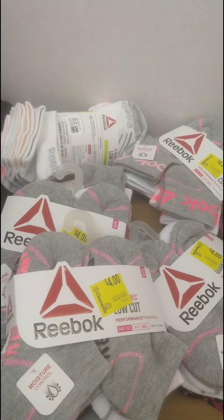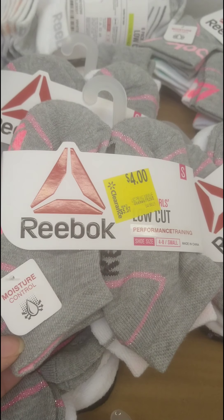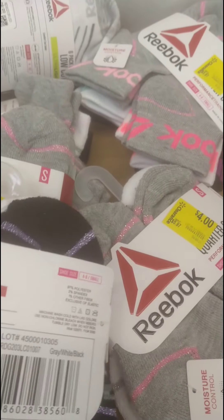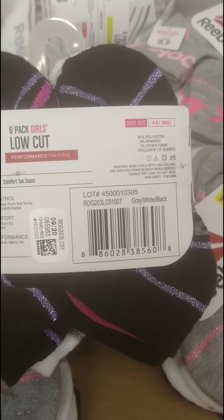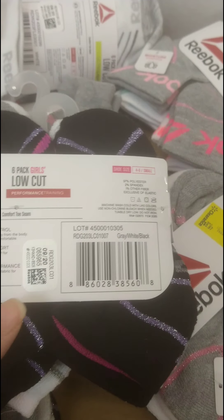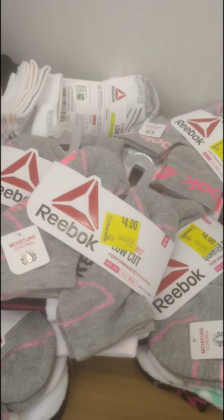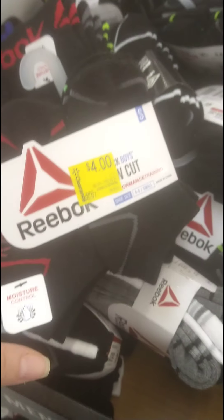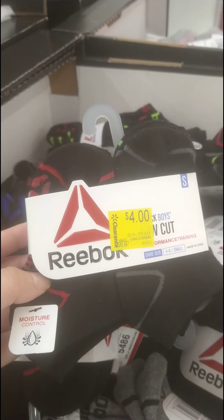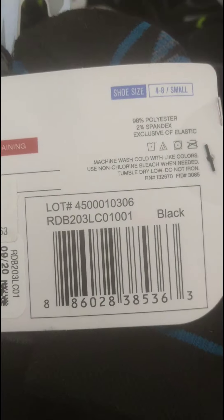I did a video on these a while back, but they have Reebok little girls' six-packs of socks for $4, down from $5.97. Here's the barcode. They have little boys' versions too — same style packaging but they say 'little boys' and come in colors like black. Here are the boys' ones — they were $6.97 down to $4. Here's the barcode so you can scan and check your local Walmart.